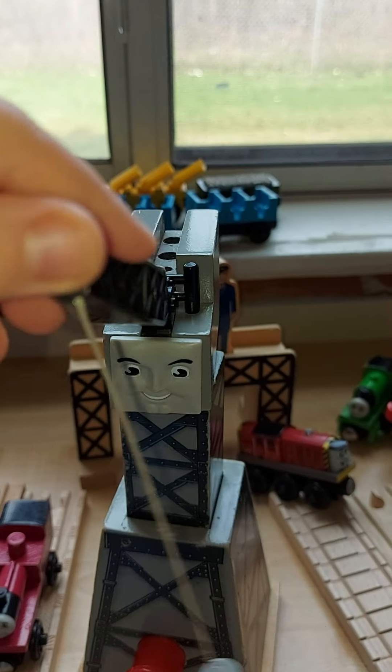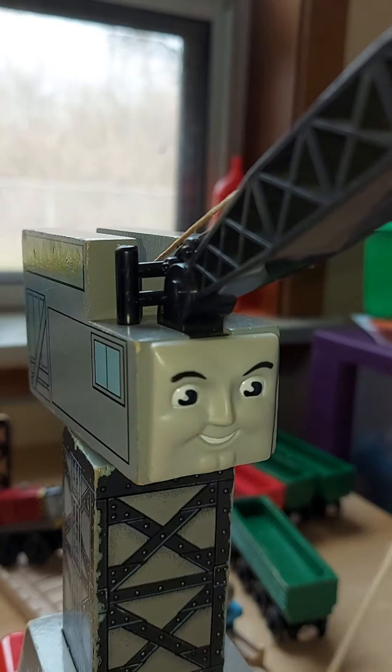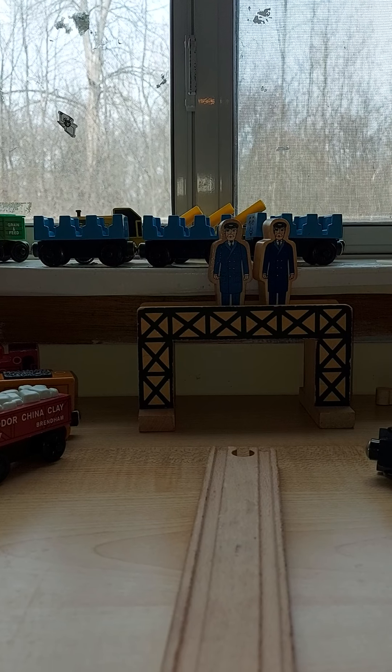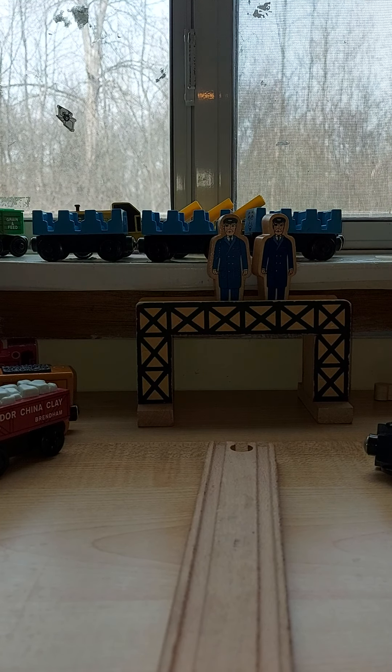He has a black thing — a black green arm — and I don't know why he has that. This Cranky looks good. This is another rare item. The Sodor Railway Repairer is more rare than this.